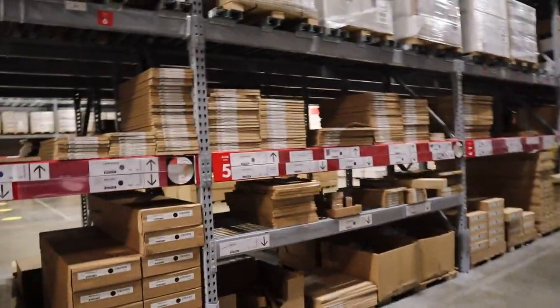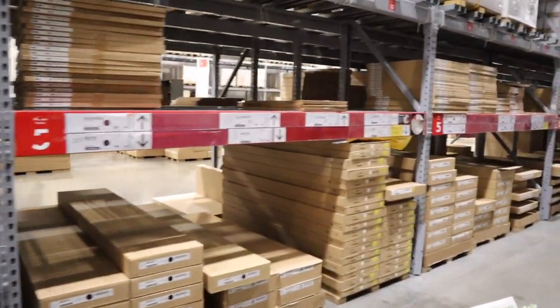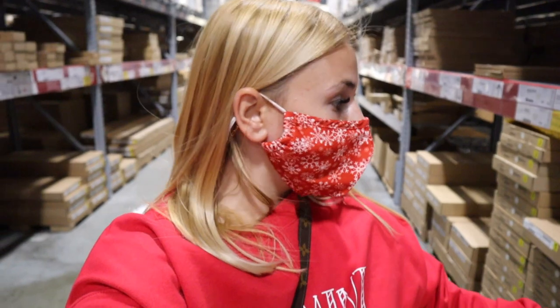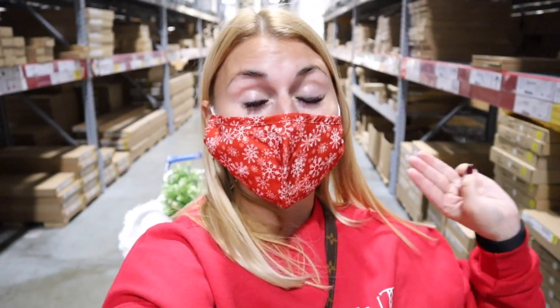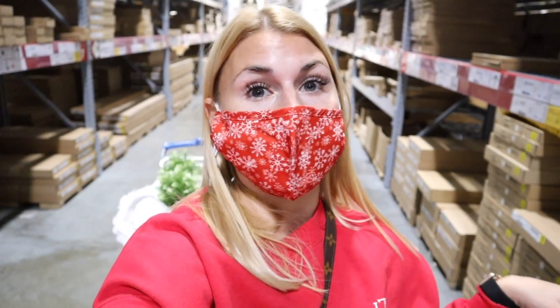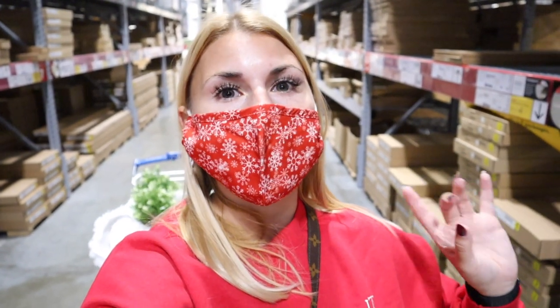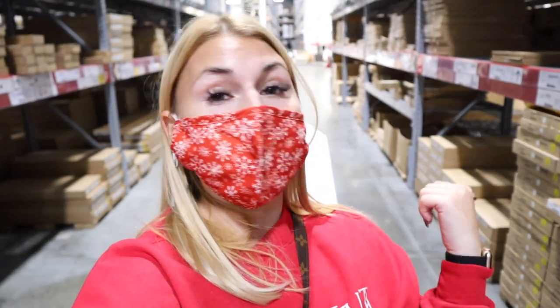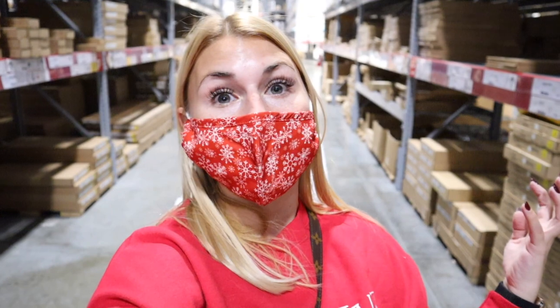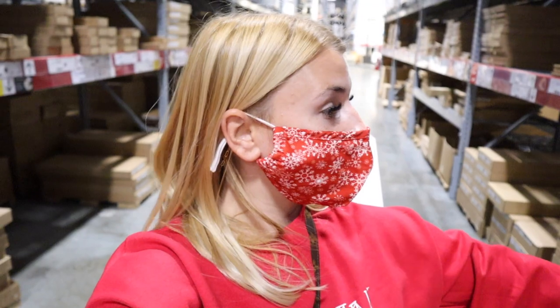I'm reaching the finish line — I am grabbing the shell of our entertainment center. Just grabbing the shell; we ordered the doors, the poles, and the legs from a special website I found through an Instagram ad and fell in love with. I'll tell you more about that when the rest of the parts come in. I want to grab the body of it while I'm here so that when the doors arrive — the most special part — I can put it all together and show you guys. I was able to get it loaded onto my cart with the help of a really nice older gentleman.